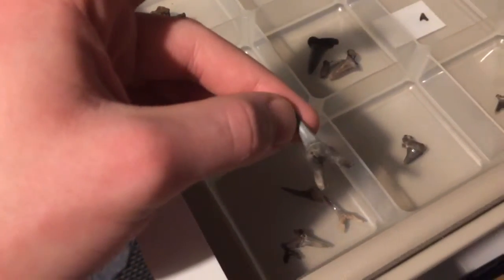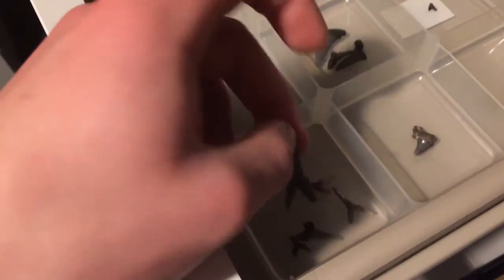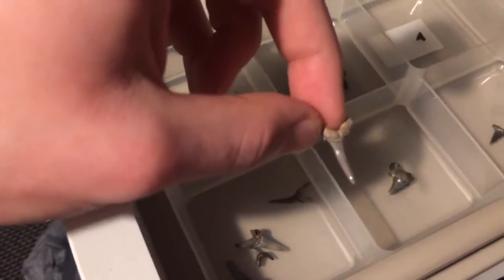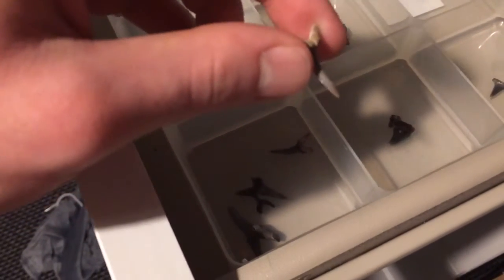We have a couple of Stromatolamia macrotitae. These are only normal sized ones, about two centimetres or larger than that. I think they're pretty cool.